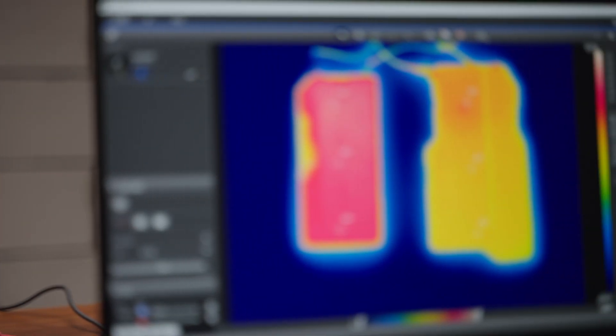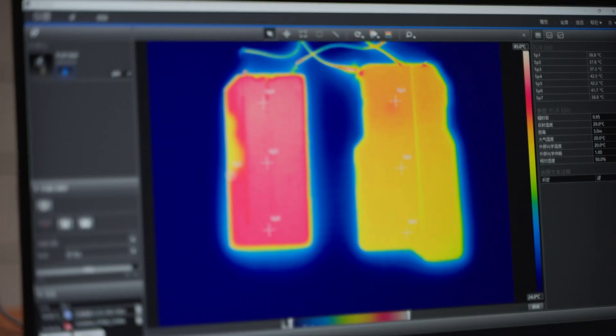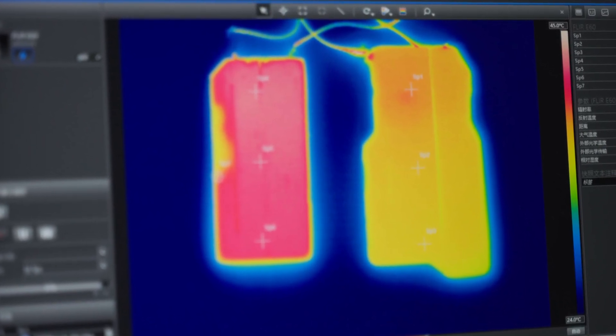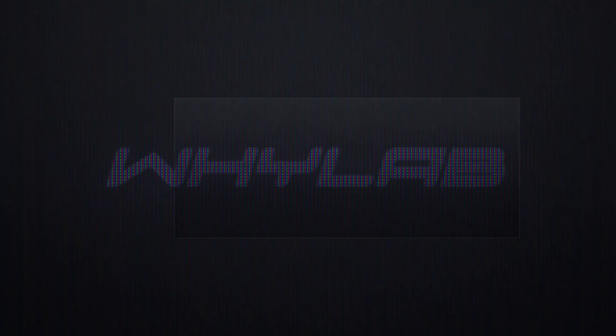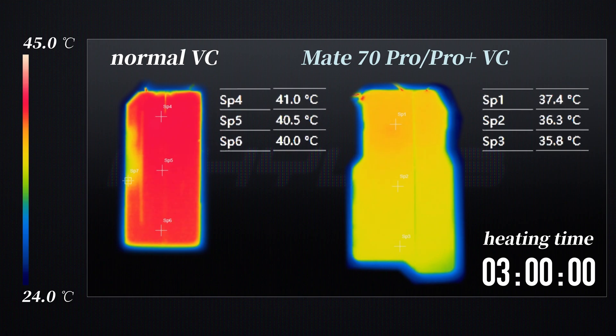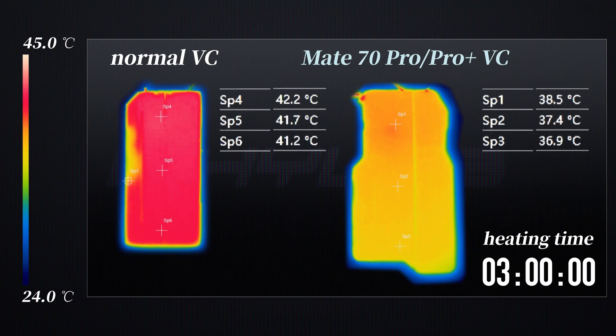We use two ceramic heating sheets with the same power, placing them at the corresponding SoC position of two vapor chambers, then recording with a thermal imager. Three aspects are observed: the diffusion speed of heat, the uniformity of heat distribution, and the overall temperature of the vapor chamber. The Mate 70 Pro Plus vapor chamber showed significantly faster heat dissipation. After temperature stabilizes, it not only has a lower surface temperature but also exhibits a smaller temperature difference.